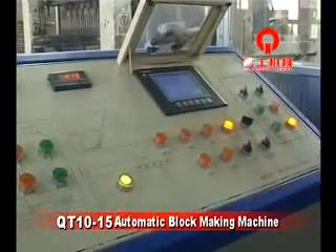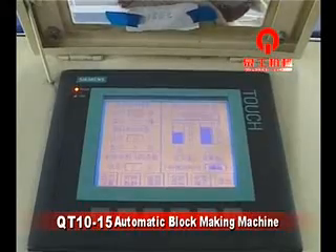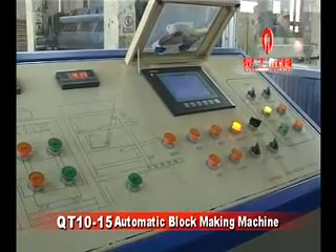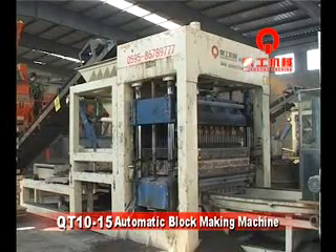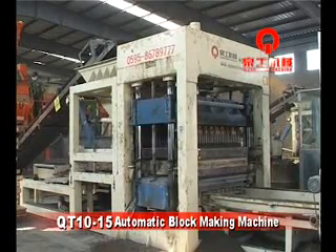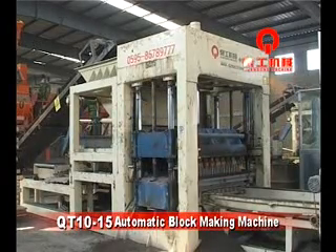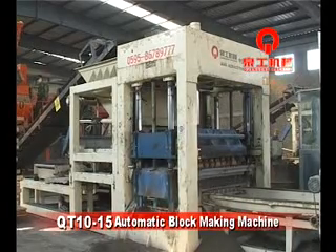The electrical device uses a German Siemens PLC program control system with a color touch screen, featuring digital input and output functions and a safe logic control system. It includes multi-mode control and a trouble shooting system. By changing the mold, various block products can be produced, and a color device can produce color blocks.